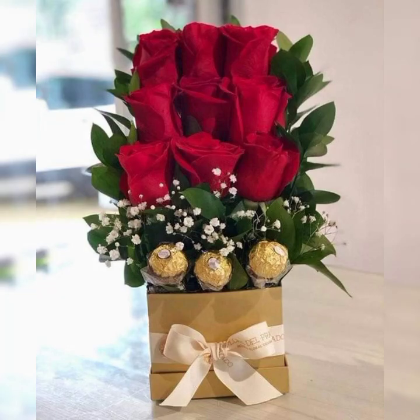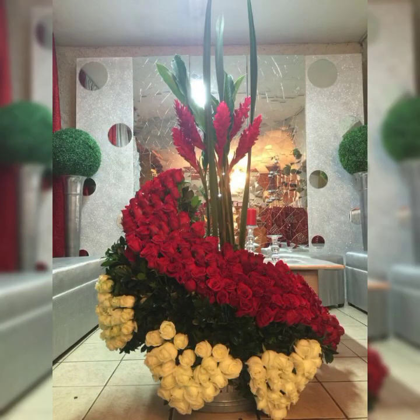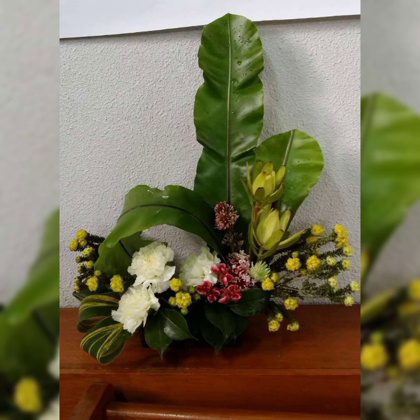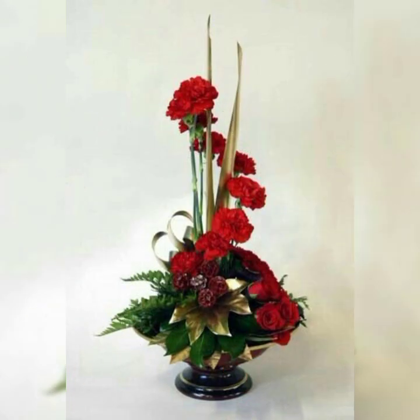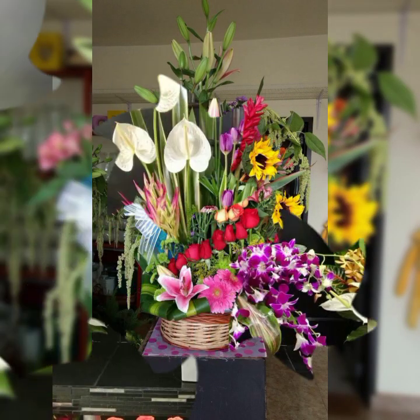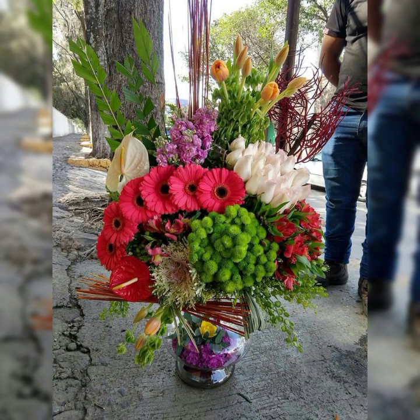Assalamu alaikum, welcome back to my channel Flower Decor Ideas. Hope you all are doing great. Today I am going to show you the latest, demanding, attractive, stylish and beautiful fresh flower arrangement and decoration — Ikebana Japanese fresh flower arrangement and decoration ideas of 2023. So subscribers, let's have a look at these fascinating and stylish beautiful fresh flower arrangement and decoration ideas.